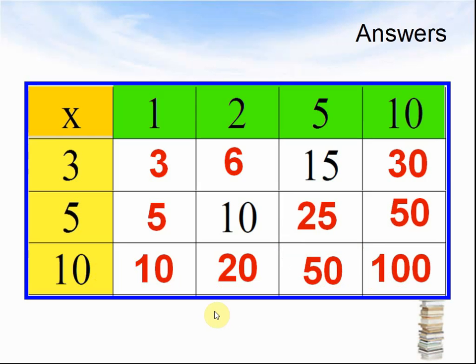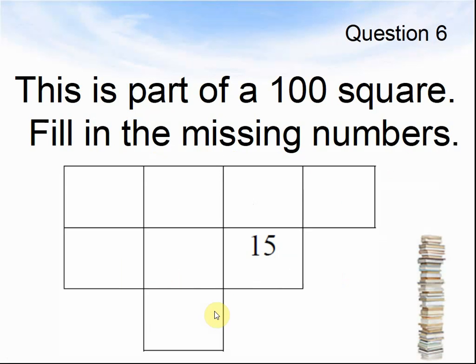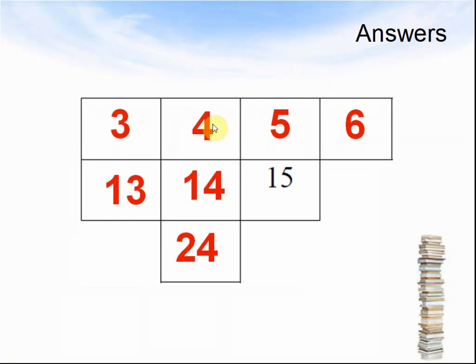Now we're going to look at the next question. Question 6. This is part of a 100 square. Fill in the missing numbers. All I have given you is the number 15. Pause the video and solve the question. Here come the answers: 3, 4, 5, 6 on the top row. Under 3 is 13, because when you go down a row you add 10, so 4 add 10 is 14, add 10 is 24. If you go up a row you take off 10, so 15 take away 10 is 5, and next to 5 is 6.